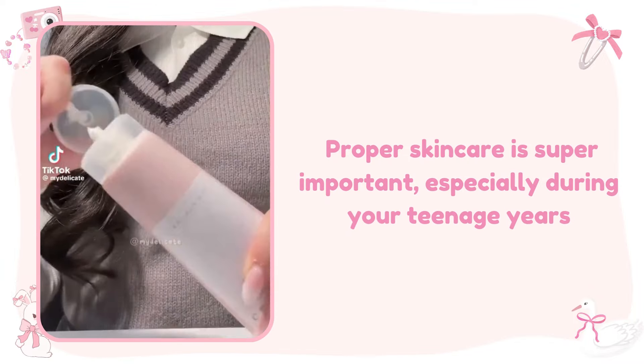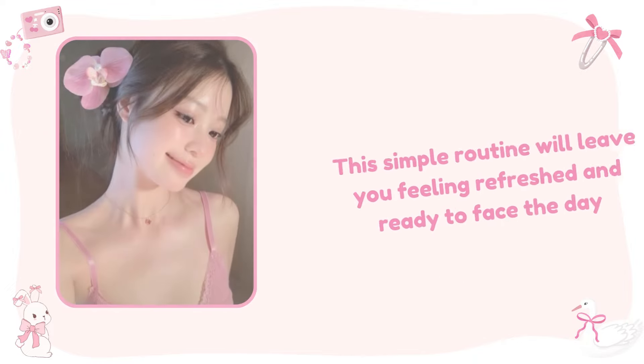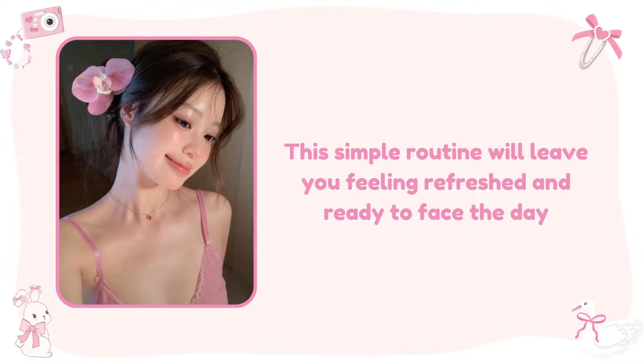Proper skincare is super important, especially during your teenage years. Follow up with a moisturizer that has SPF to protect your skin from the sun's harmful rays throughout the day. This simple routine will leave you feeling refreshed and ready to face the day.